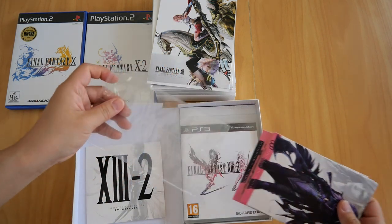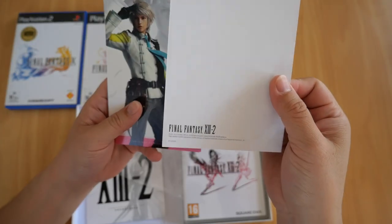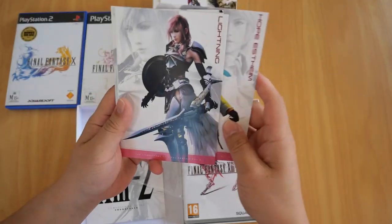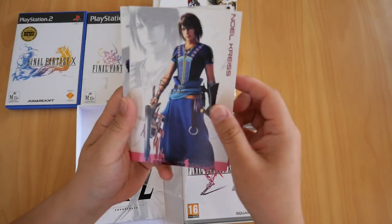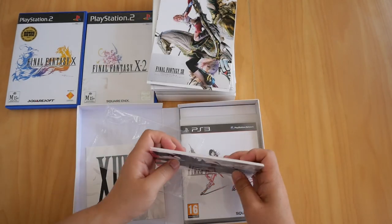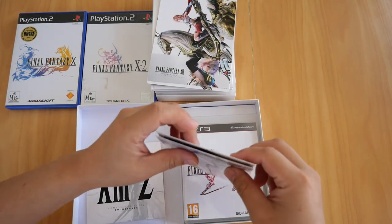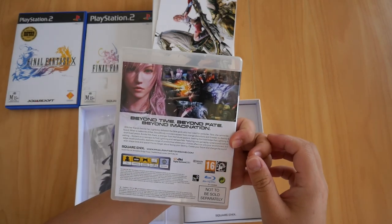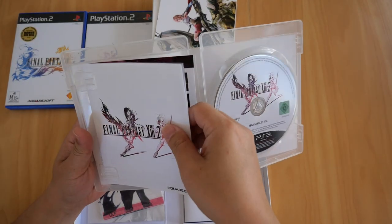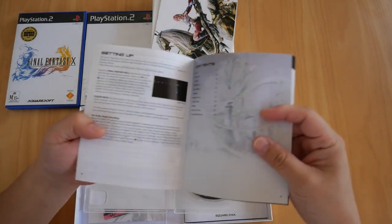You also get six postcards featuring Hope, Lightning, Noel, Serah, and Snow. Those are the six postcards. Next is the game itself — on the back it says 'not to be sold separately.' Inside you get the Blu-ray disc and the instruction manual, which is pretty thick.